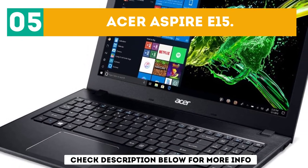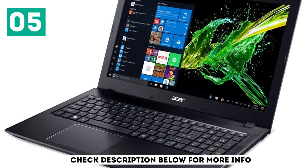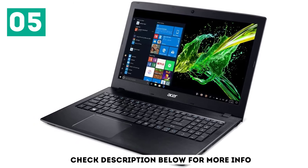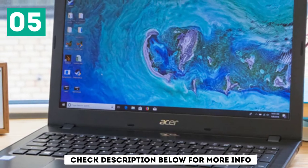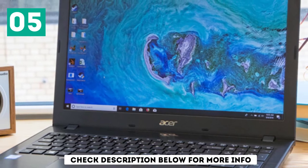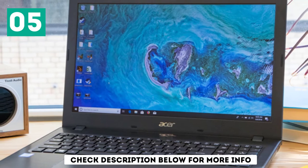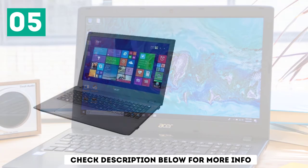At number 5, the Acer Aspire E15. The Acer Aspire E15 is one of the mid-tier laptops that does not compromise on performance. It has a plastic build with a retractable DVD drive supporting 8X write and read speed, and a 15.6-inch screen offering 1920x1080p resolution, which is standard for a modern laptop.